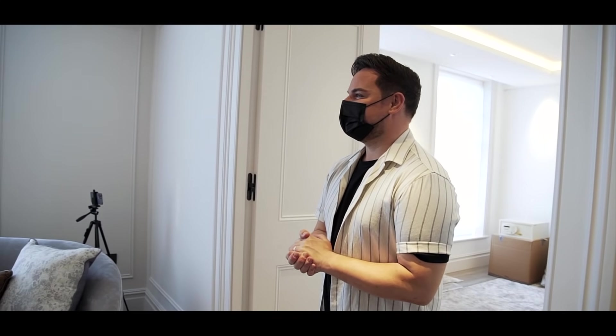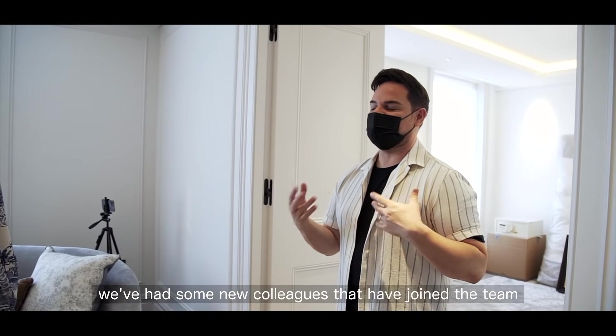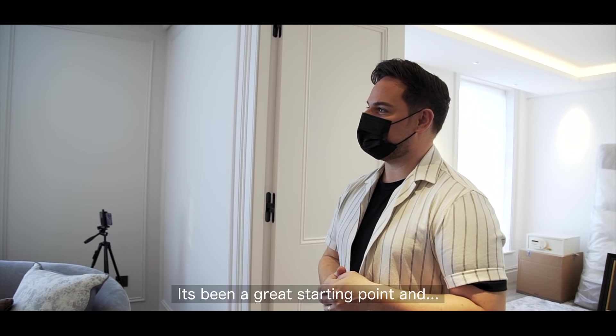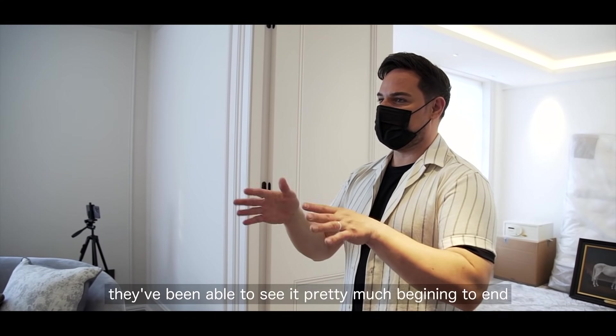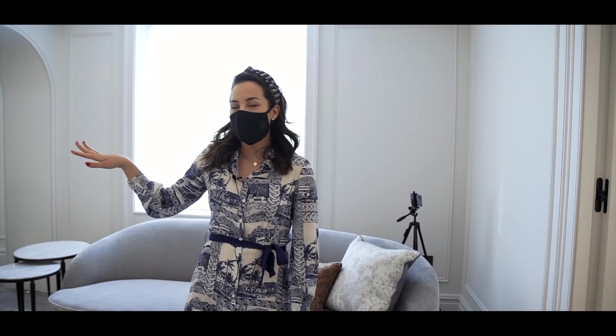So Brett, how have you found working on this project? It's been really, really good. We've had some new colleagues join the team during this renovation — it's been a great starting point for them, they've been able to see it pretty much from when we get into it, which is really satisfying. And the client rep has been here every day — the clients live overseas, but she actually rang me yesterday to say how great Vanessa has been.